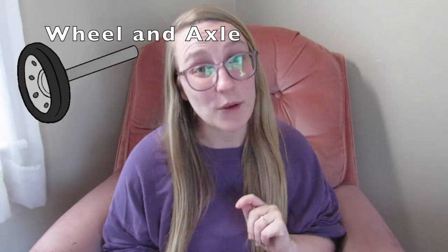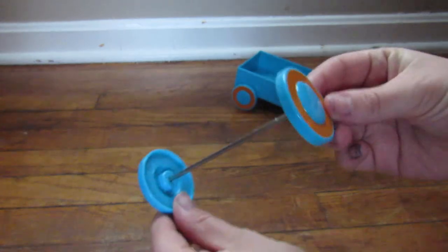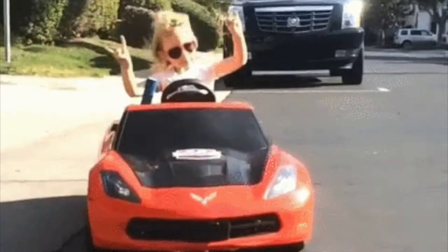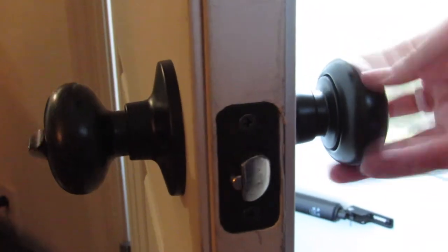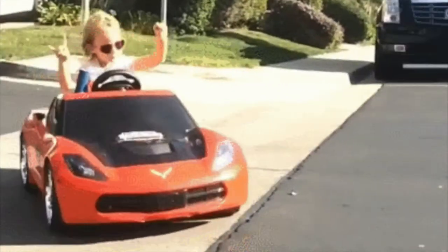Number two is a wheel and axle. A wheel and axle uses two basic parts: a wheel and an axle. It reduces the friction of moving something. Examples of wheel and axle include doorknobs, pizza cutters, shopping carts, and car tires.